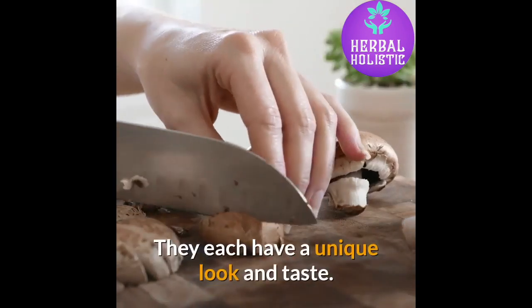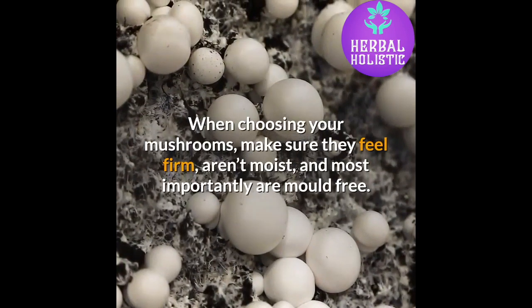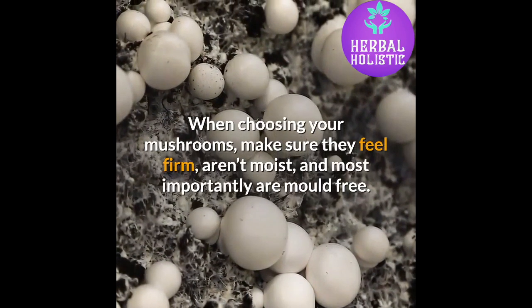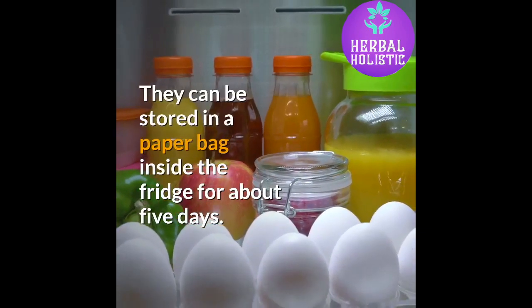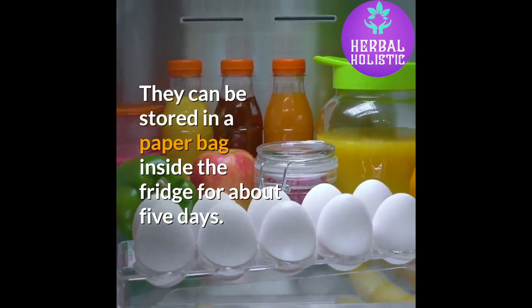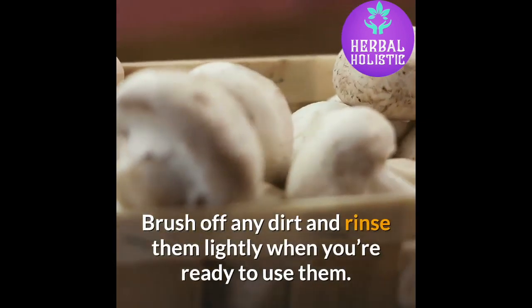They each have a unique look and taste. When choosing your mushrooms, make sure they feel firm, aren't moist, and most importantly are mold free. They can be stored in a paper bag inside the fridge for about 5 days. Brush off any dirt and rinse them lightly when you're ready to use them.